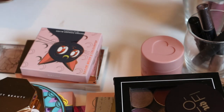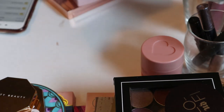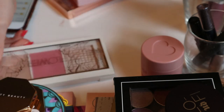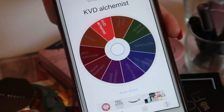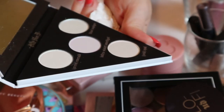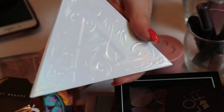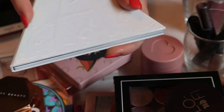For highlighter, I'm already keeping the Nicole Guerrero Glow Kit, and there's a highlighter in the Flower Beauty palette which is actually one of my favorites in my collection. I'll just choose one more. The spin landed on the KVD Alchemist palette — which I just hauled in my last video. That could be fun — not something I'd normally go for in fall, but this is about trying new things and getting out of my comfort zone. Plus I can use these for eyeshadows too.